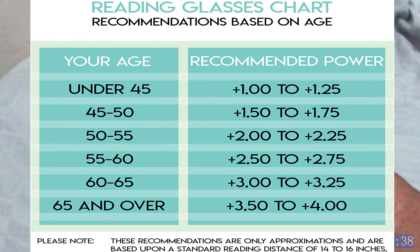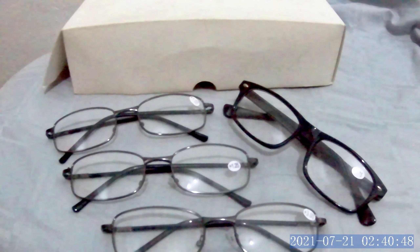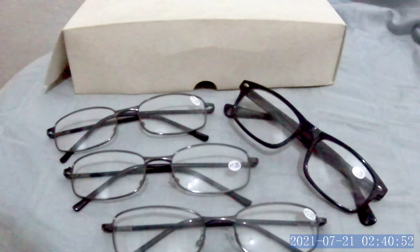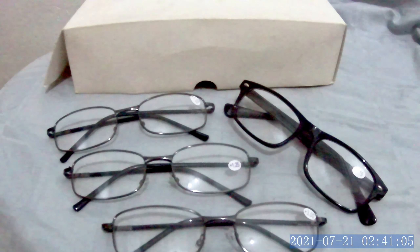Again, those are based on your age — the higher the age, the higher the number. But again, those are only for people who want to read immediately without going to your eye doctor. You can purchase them anywhere at a store selling reading glasses.